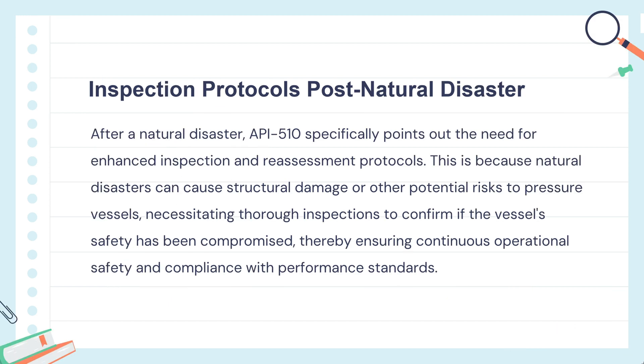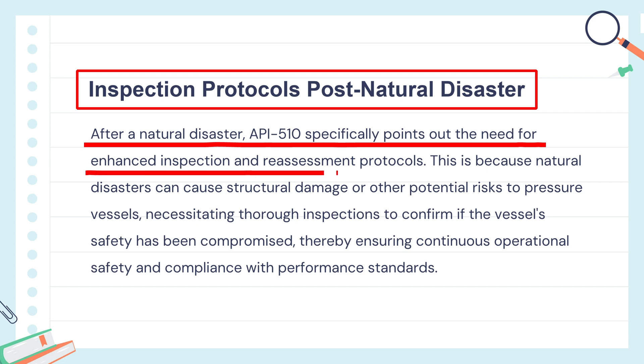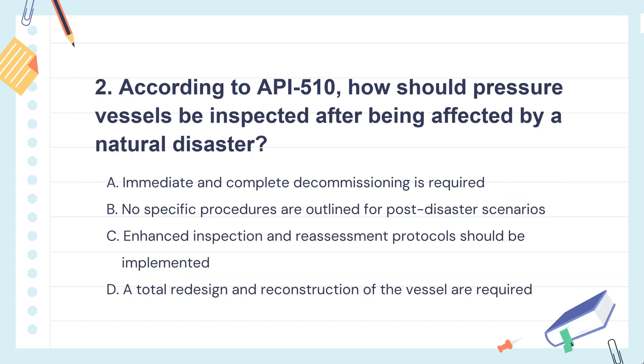The knowledge points of this question are inspection protocols post-natural disaster. After a natural disaster, it's crucial to inspect pressure vessels more carefully. Disasters can damage vessels, which might make them unsafe. Inspectors need to ensure everything is still safe to use. So the correct answer is: